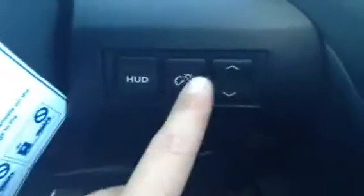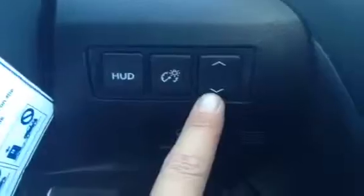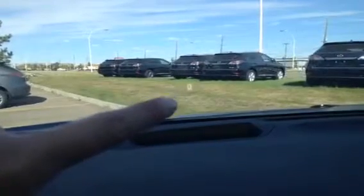The heads-up display can be turned on and off, and you can adjust the brightness as well as move it up and down. It's going to give you the park/drive mode, let you know which one it's in, and show how fast you're going.